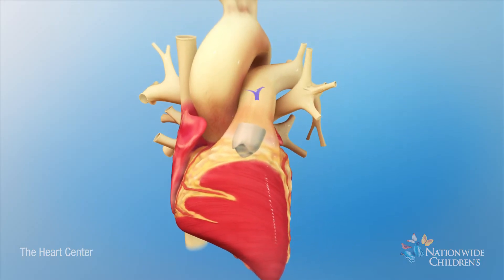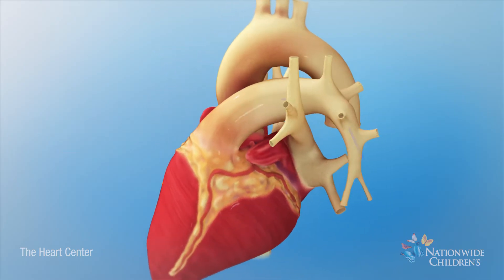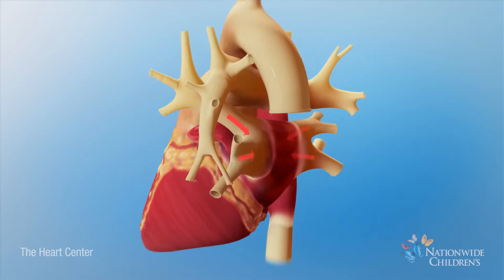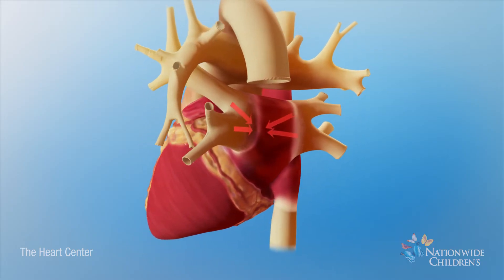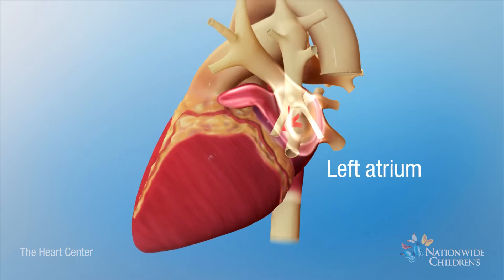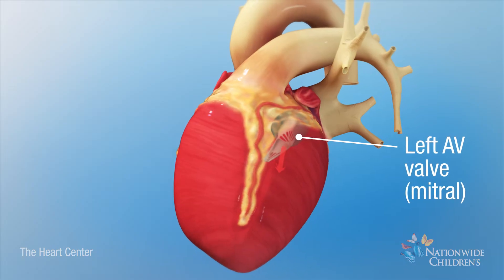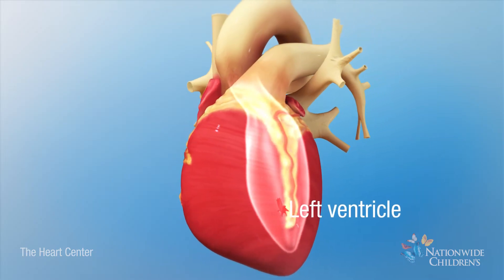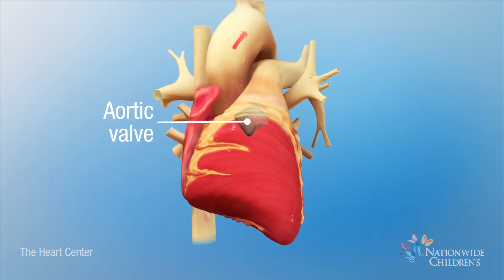The blood travels through the pulmonary arteries to pick up oxygen in the lungs. From the lungs, oxygen-rich blood, shown as red, returns to the heart into the left atrium. It then flows through the left AV valve into the left ventricle, which pumps blood through the aortic valve to the rest of the body.